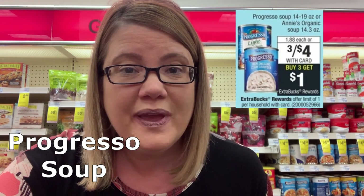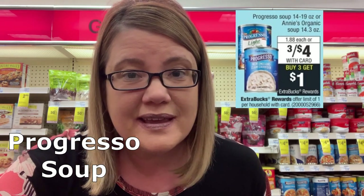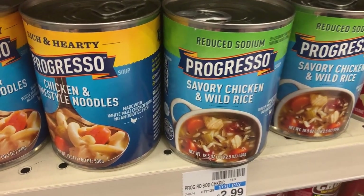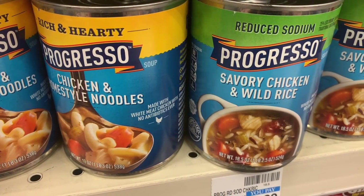We have a great soup deal this week — Progresso or Amy's Organic. Buy three for $4 and get a $1 Extra Buck reward. You can mix and match, making final price three for $3, or just a dollar each. For Progresso, if you have a $2 off four CRT, grab three for $4 and one more at $1.88, totaling $5.88. Use the $2 off four CRT to drop it to $3.88, then get back a $1 Extra Buck — all four end up just $2.88, or $0.72 each.